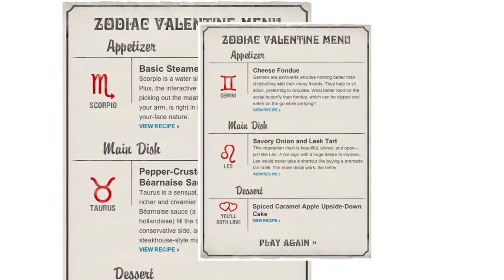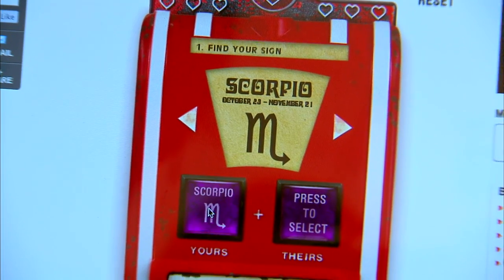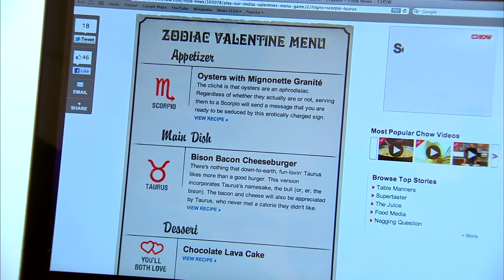It's a game that we developed at Chow that helps you cook the perfect meal for your partner based on your astrological sign and their astrological sign. First you find your sign, now you find your partner's sign, and there is your special Zodiac Valentine menu, perfectly calibrated for both of you.